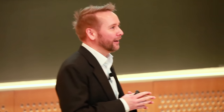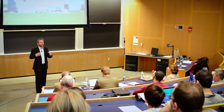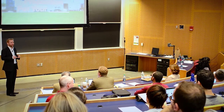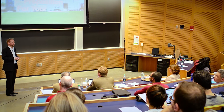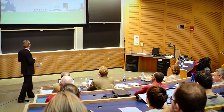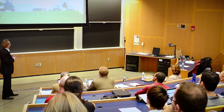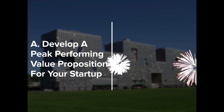Today, I'm going to do something fairly historical for MIT. I got this idea from a good friend of mine, Leslie Rohde, about five years ago. He gave an audience the opportunity to choose between two different types of presentation. So today I'm going to give you that choice. The first choice is, obviously, to develop a peak-performing value proposition for your startup — that's choice A.